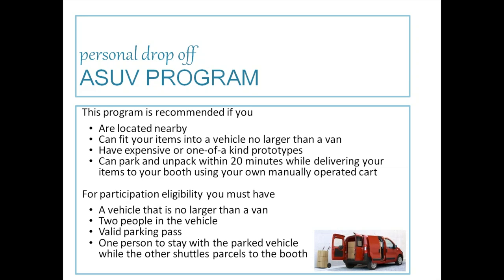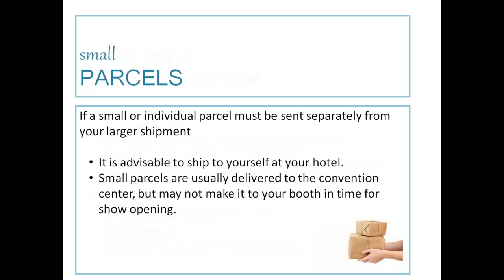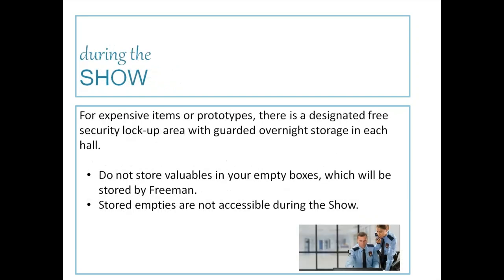For ASUV program eligibility, you need a vehicle no larger than a van, two people in the vehicle, a valid parking pass, and one person to stay in the vehicle while the other shuttles parcels to the booth. For small parcels sent separately from your larger shipment, ship it to yourself at your hotel — smaller parcels are usually delivered to the convention center but may not make it to your booth in time for show opening.